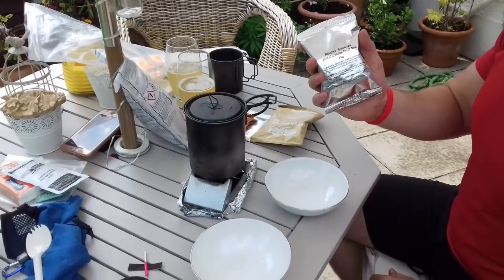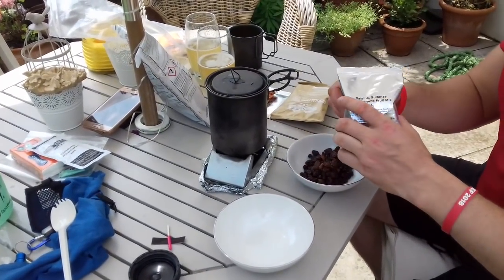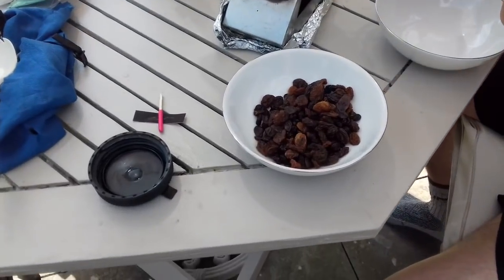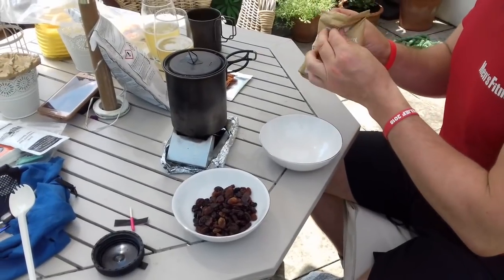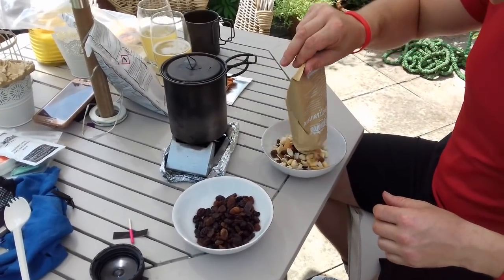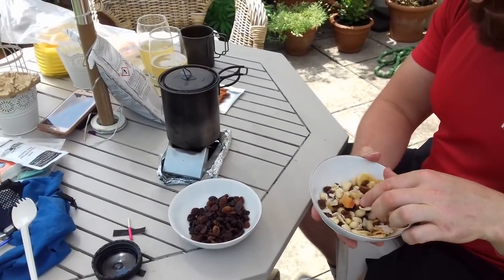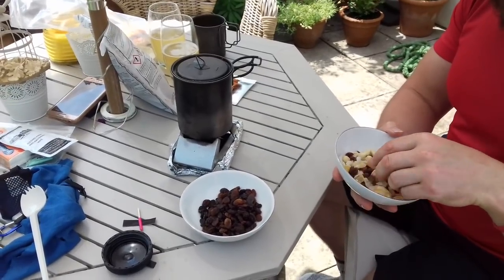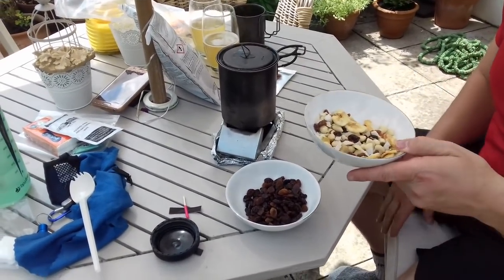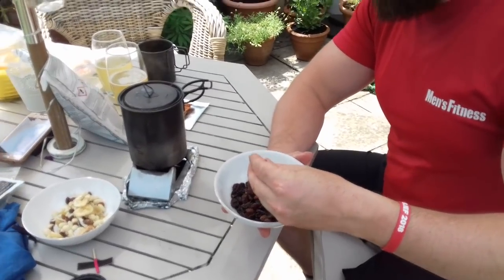Next, let's have a look at the raisins, sultanas, and currants fruit mix — 75 grams — and also the tropical fruit and nut mix. This one was really nice when we had it before — absolutely blinding. You get bits of banana in there, raisins, and a few peanuts by the looks of things. The dry bits of banana are absolutely brilliant — a perfect combination. And then we've got our raisins and sultanas mixture as well.